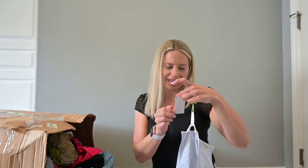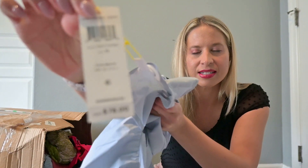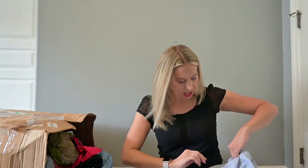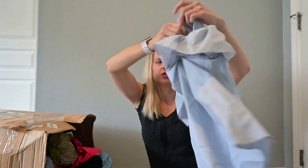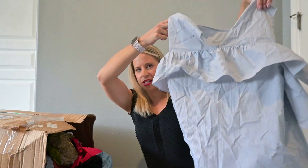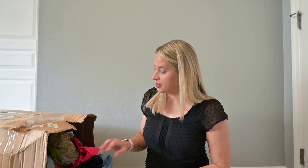This first piece has the tag on it — it's BCBG, originally $78. I was going to say it's a work top, but it seems cropped, so it's more of a dinner-with-girlfriends kind of top. I'm going to keep that in my list pile for now.